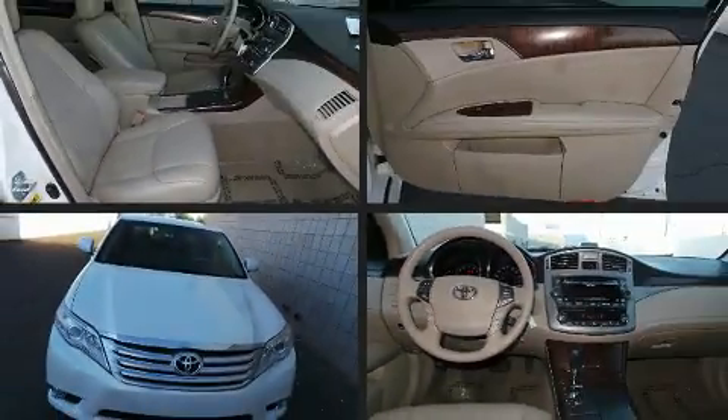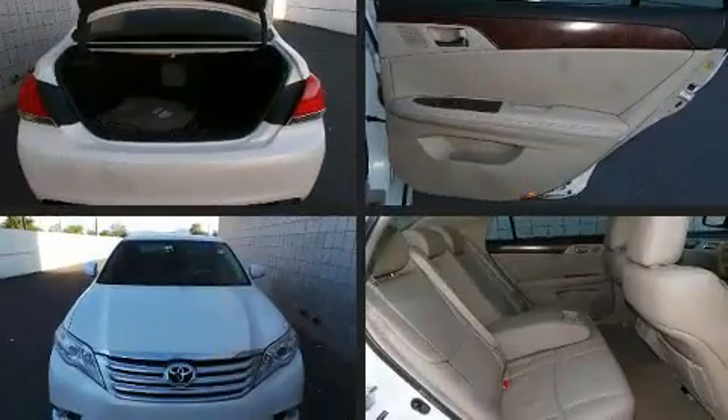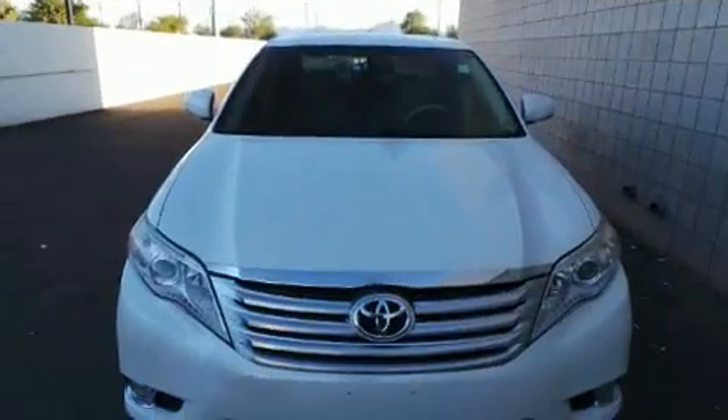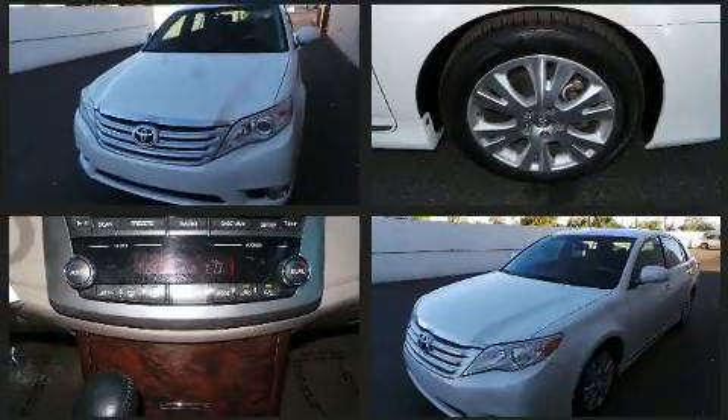Climb inside the 2011 Toyota Avalon. This four-door, five-passenger sedan still has fewer than 60,000 miles. It features a front-wheel drive platform, an automatic transmission, and a 3.5-liter six-cylinder engine.